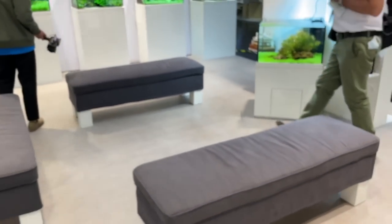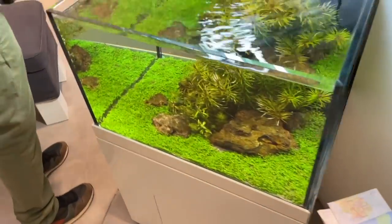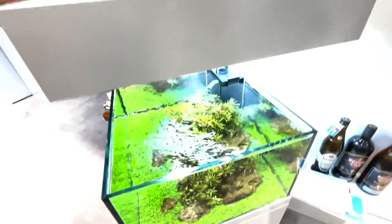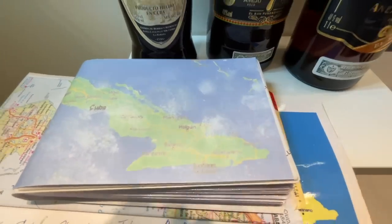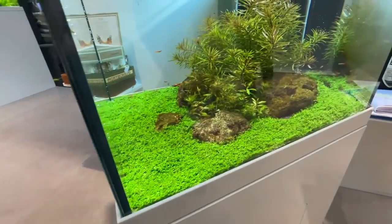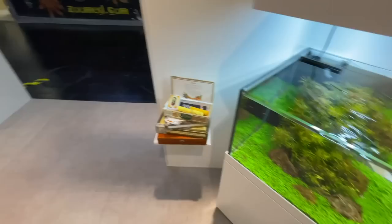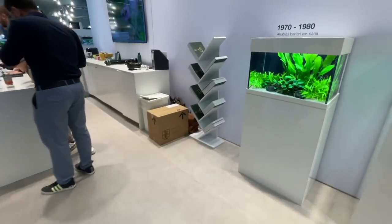Moving on to the Cuba tank — all featured plants in this scape were actually discovered by Holger Windelov on his trip to Cuba. In keeping with that theme we've got some Cuban rums and Cuban cigars of course — no smoking at Interzoo! Just a lovely way to showcase the three plants discovered by the founder of Tropica.